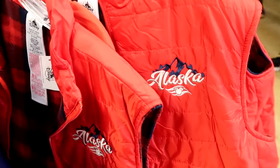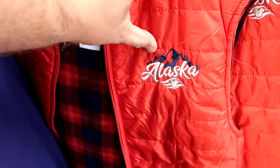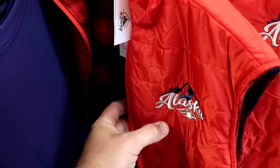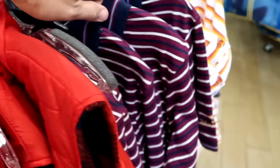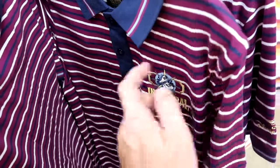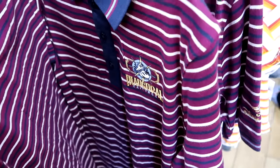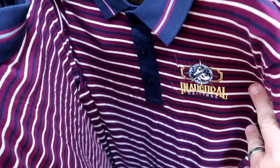They also have, from Alaska, a really nice vest — it's embroidered Alaska with the mountains, and on the inside it's super duper fuzzy — $35 from $70. They have these in just about every single size. Over here for a fancy Disney meal, you have a striped t-shirt with three buttons on top — it says Inaugural Sailings with Mickey Mouse embroidered on the front, originally $65, now $24.99.